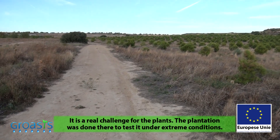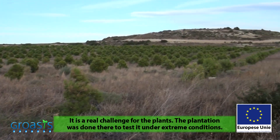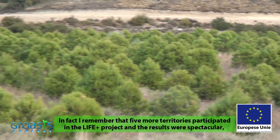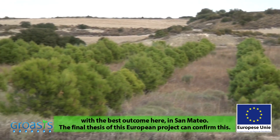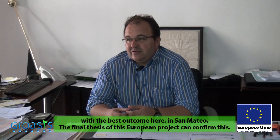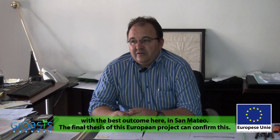It was done to test an extreme territory. In fact, I remember there were 5 more participants, and the results were more spectacular and yielded more valuable data for the project of San Mateo than for any other site. In the final thesis of the European project, they proved it.